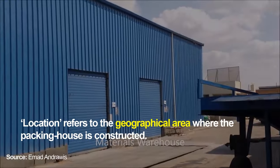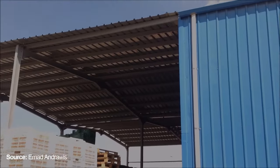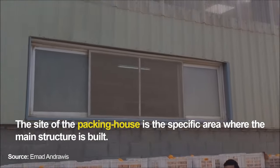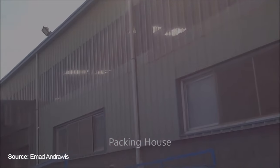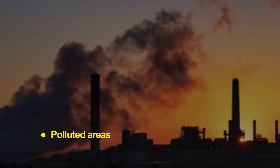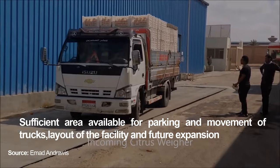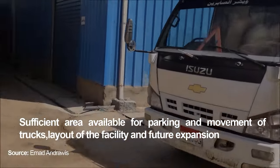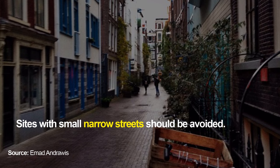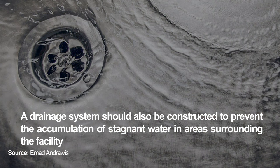Location of the facility refers to the geographical area where the packing house is constructed. The site is the specific area where the main structure is built. The following areas should be avoided: polluted areas and flood-prone areas. Key site features include sufficient area for parking and movement of trucks, layout for future expansion, reasonable cost of land or lease rates. Sites with small narrow streets should be avoided, and a drainage system should be constructed to prevent accumulation of stagnant water around the facility.